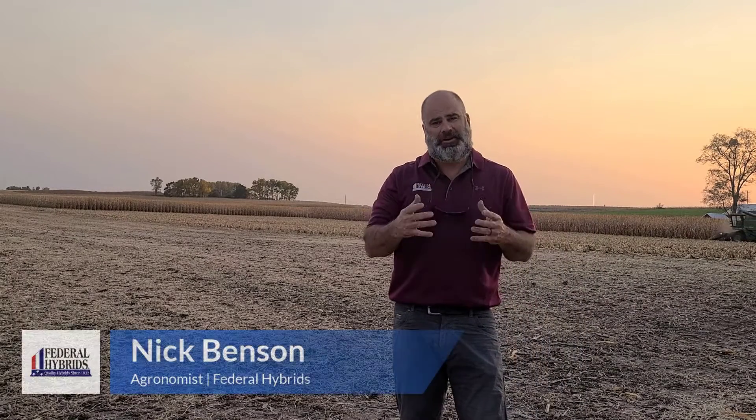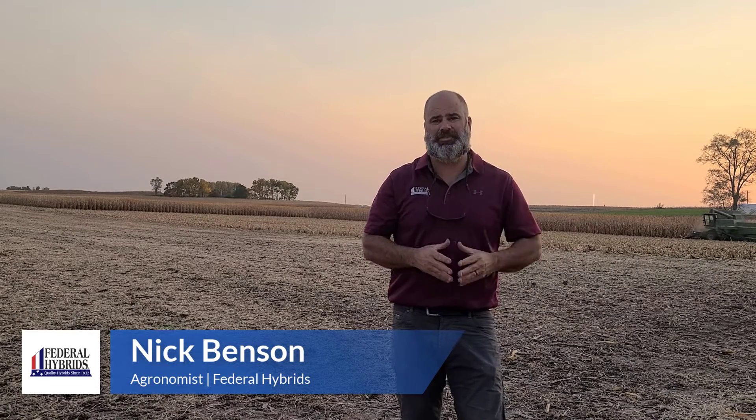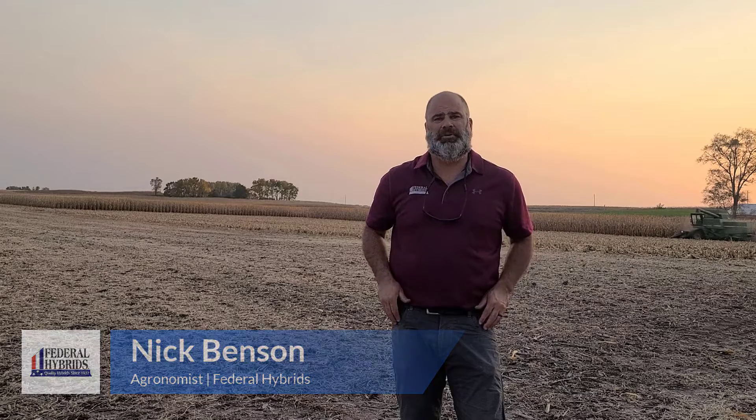Welcome. My name is Nick Benson here doing a crop report finally. It's been a while since I've been able to get one out. We've been busy harvesting in northeast Iowa.